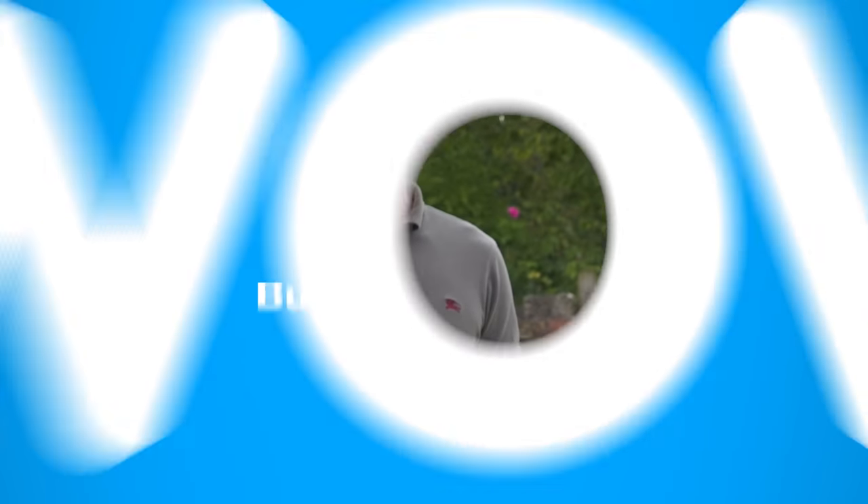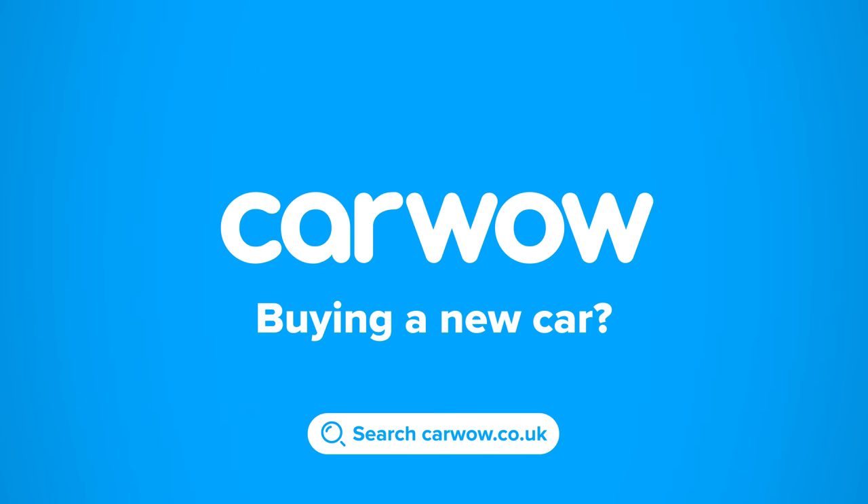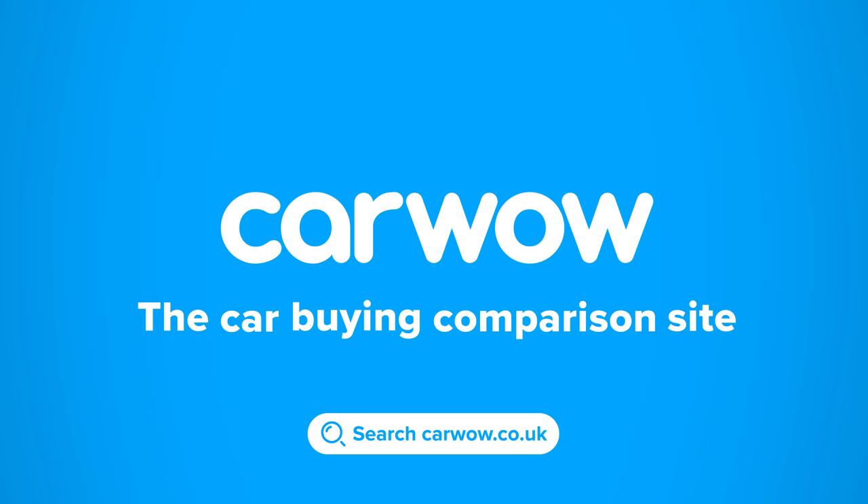I'm Matt Watson and you're watching CarWow. Buying a new car? Then head to CarWow and my team will help you find your next car at a fair price. CarWow, your one-stop car buying comparison site.